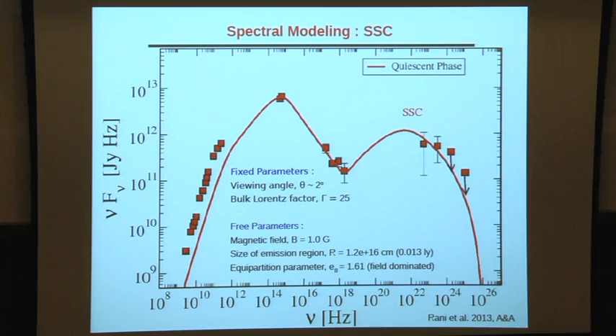When modeling the broadband SED of the source, a simple synchrotron self-Compton (SSC) mechanism can fit the high-energy spectrum in the quiescent state. However, in the flaring state the SSC mechanism alone cannot explain the observed high-energy spectrum.